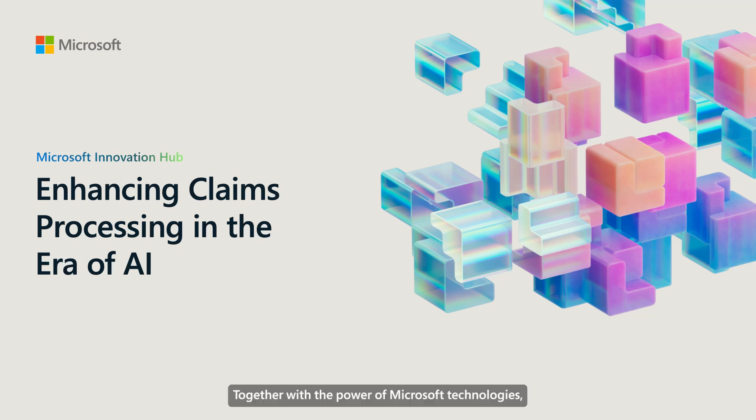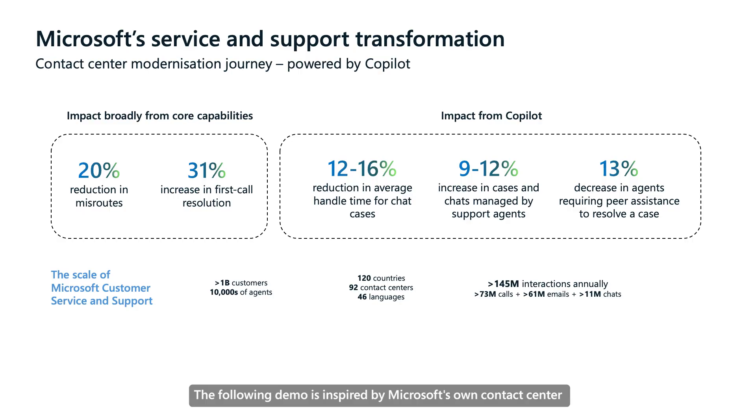Together with the power of Microsoft technologies, we will explore how you can harness generative AI to transform the insurance claims process, starting with new modalities and channels for claims lodgment, all the way through to leveraging vision models to support claims assessments. The following demo is inspired by Microsoft's own contact centre modernisation journey powered by Copilot.